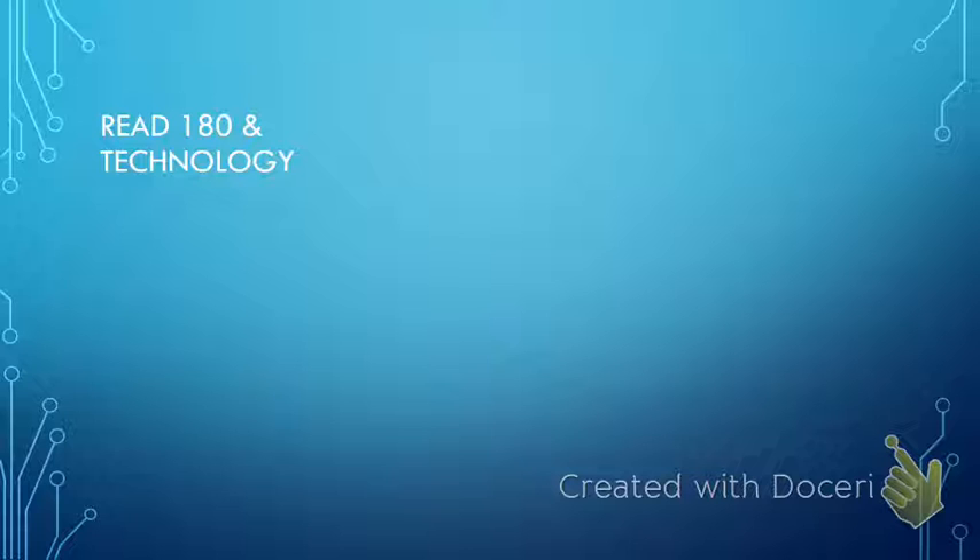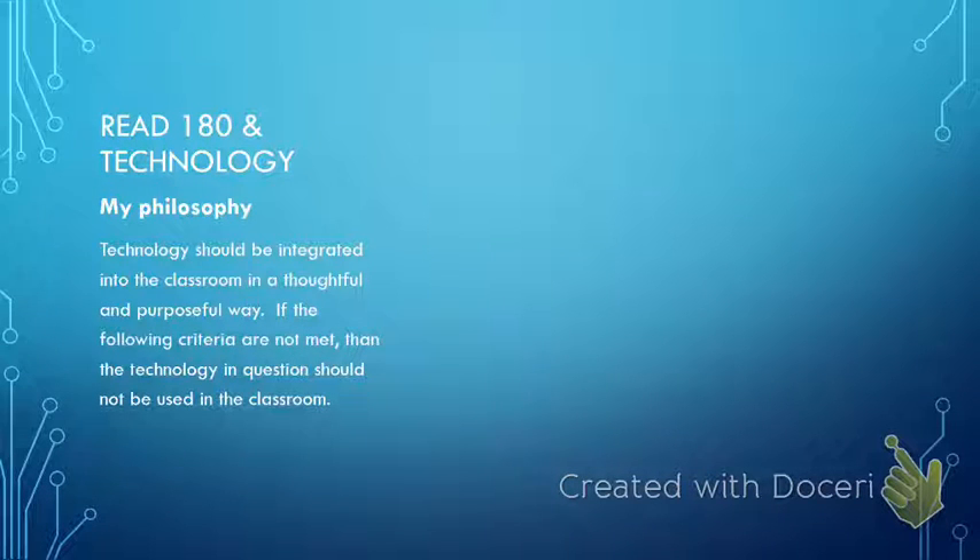I believe that technology should not be integrated just for the sake of integrating it. Technology really needs to be integrated into the classroom in a very thoughtful and purposeful manner. I ask myself several questions to see if a particular tool meets different criteria, and if I can't answer yes to most of these questions, then I don't use the technology in my classroom.